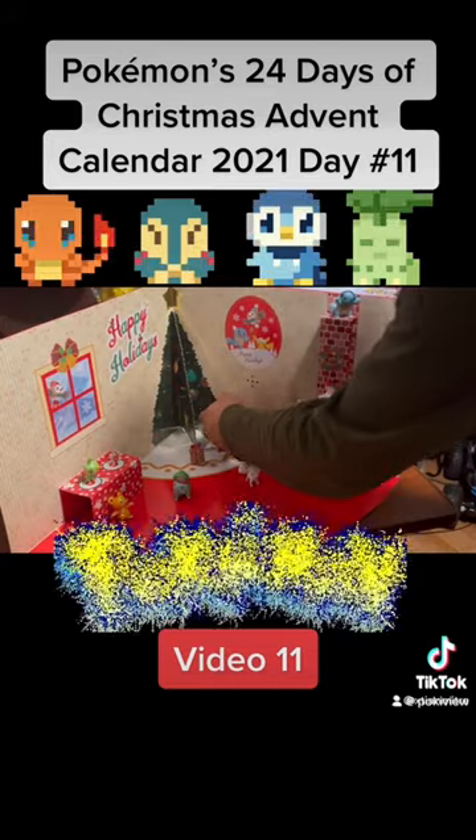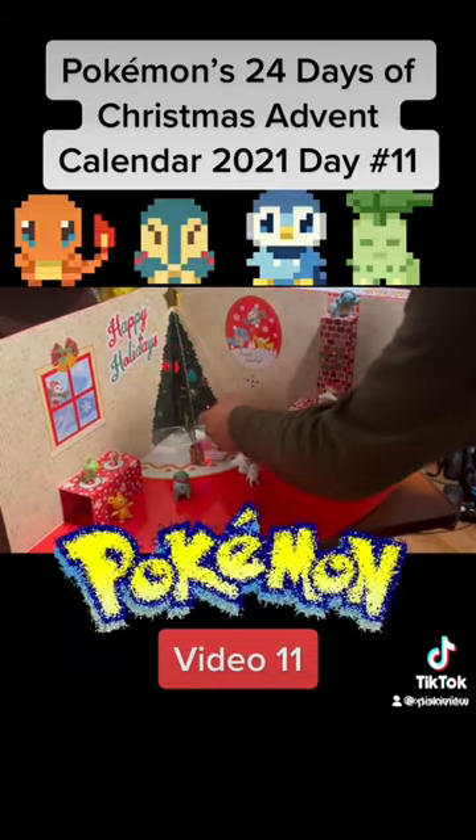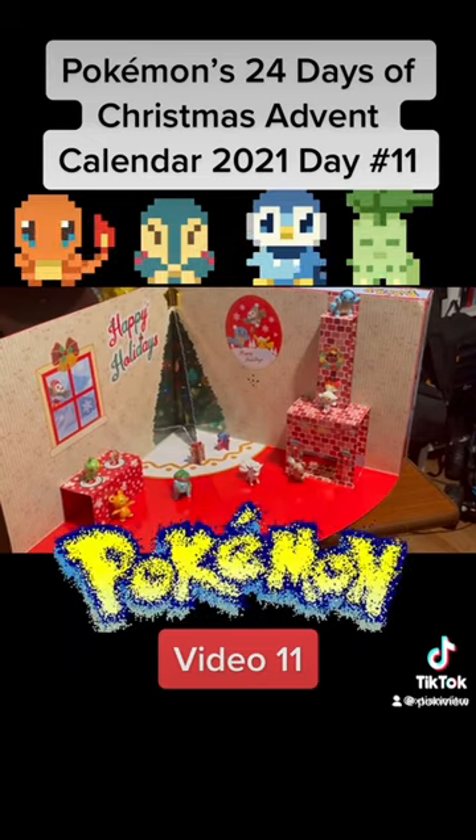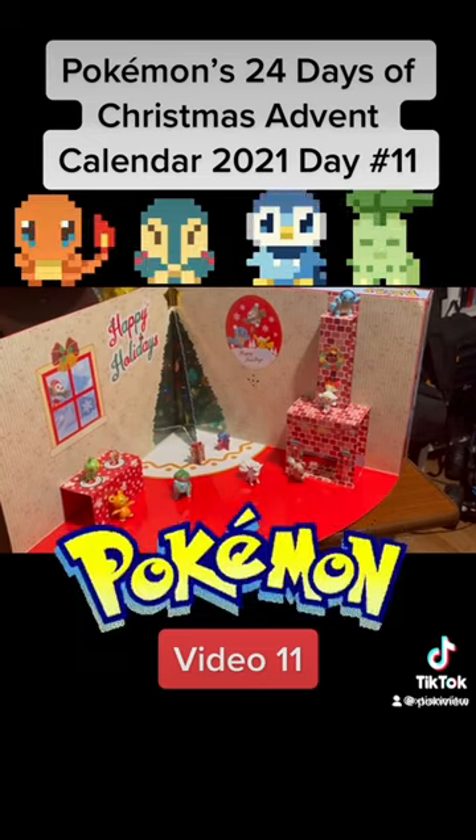The nice thing about it is that it has like this little noise-making feature. Let me know what you guys think, don't forget to subscribe — bye guys!